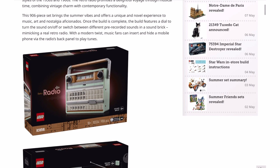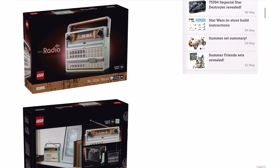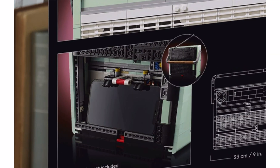This mimics a real retro radio with a modern twist. Music fans can insert and hide a mobile phone via the radio's back panels to play tunes. So you can take the back off, put your phone in there, play music from your phone, and pretend that the radio is playing it. Which is kind of cool, but a bit awkward — can you put the back on whilst the phone's in there? I guess so, but then you'd have to take that off to change the song on your phone.